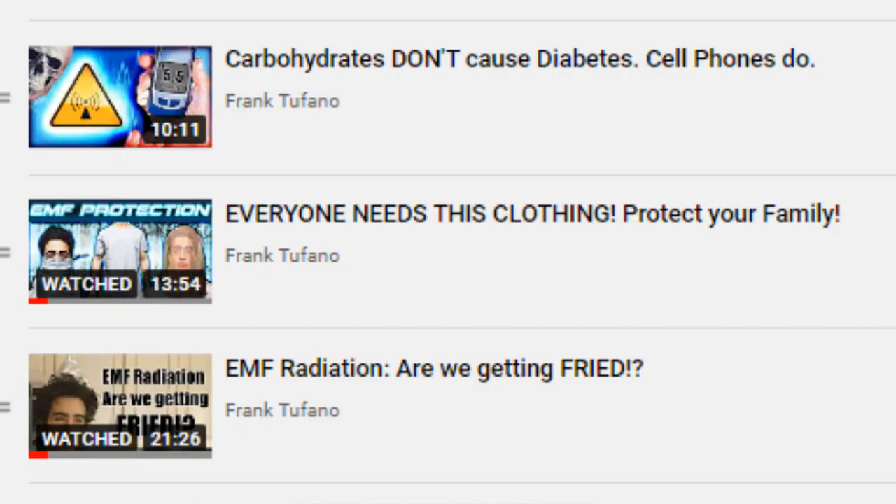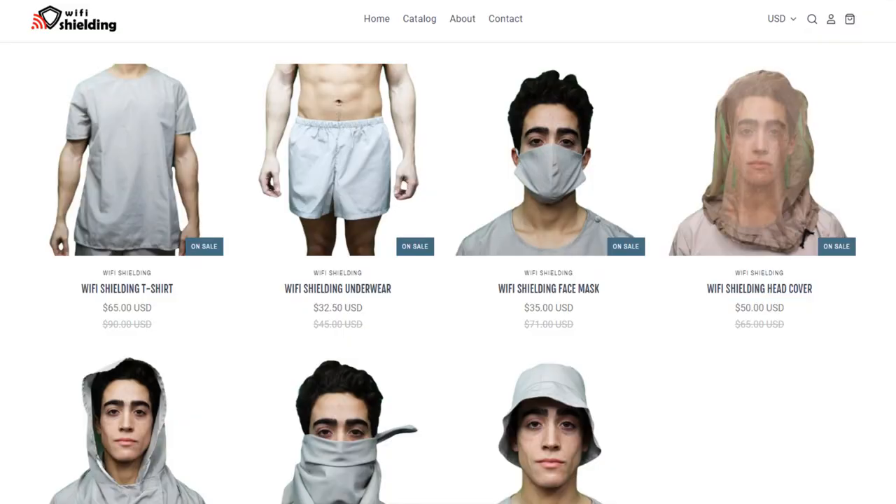One is wear protective clothing, which is what I'm actually doing right now. We made a video last week highlighting the clothing available on Wi-Fi shielding.com. So by wearing the undergarments — a t-shirt and underwear — you're able to protect your organs and reproductive system. You can also get a head cover if you're in a really high Wi-Fi environment or if you want to use your cell phone.